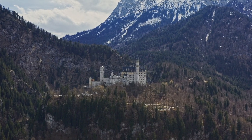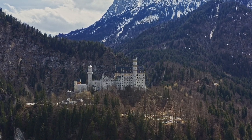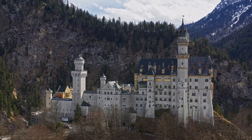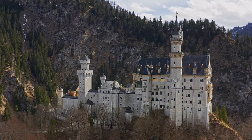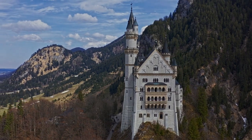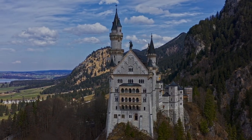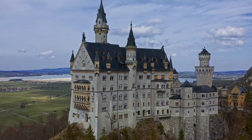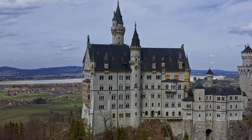Few places on earth look more like a storybook illustration than Neuschwanstein Castle, with its towers and turrets, throne halls, and frescoes — it looks like it was plucked straight out of your favourite fairy tale. King Ludwig II of Bavaria commissioned the castle in 1868. He died in 1886, and the final towers weren't completed until 1892, meaning he never saw the finished Neuschwanstein Castle.